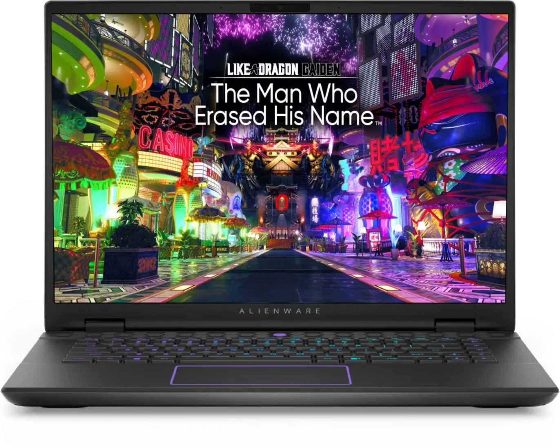Alienware M16R2 Indian pricing and launch date officially announced, featuring a Core Ultra 9 CPU and RTX 4070 GPU. After its initial teaser last week, the Alienware M16R2 gaming laptop is now set to launch on Amazon India on April 9, 2024, with pre-orders now open.